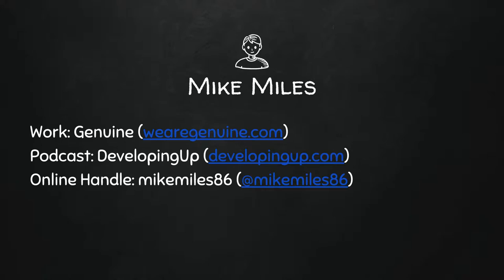At night I have the podcast, Developing Up, which is focused on the non-technical side of being a developer. We talk about things like how to work on a team, how to give and receive feedback, or the episode coming out on Tuesday — how to deal with imposter syndrome. I've been doing that for almost two years now.